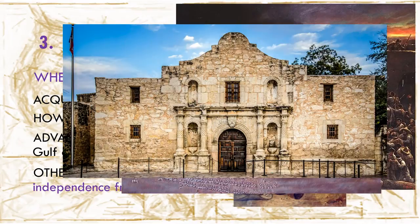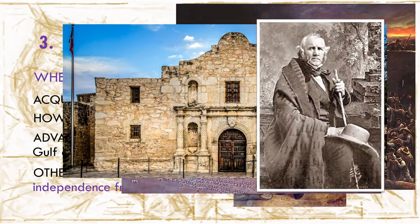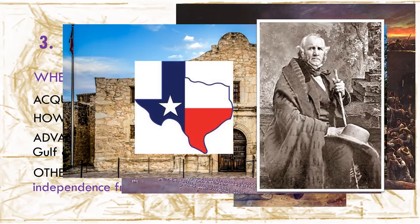This was only one battle, though, and the defeat did not stop the rest of Texas. A few weeks later, Texans declared their independence, formed their own country, and Sam Houston led a group of Texans to defeat the Mexican army at the Battle of San Jacinto. For a few years, Texas was an independent country — that's why it's called the Lone Star State — separate from the United States.